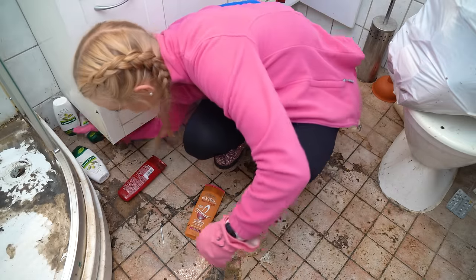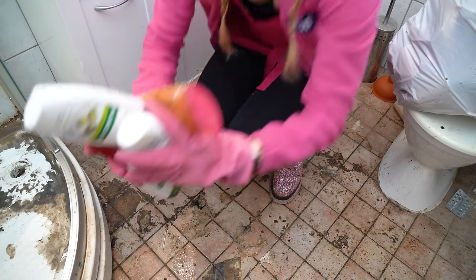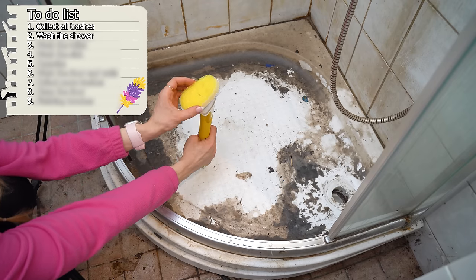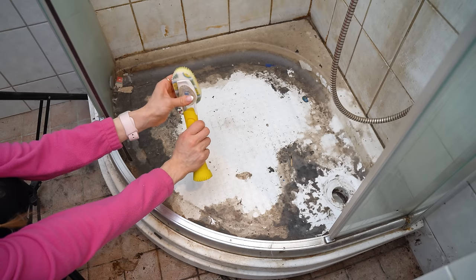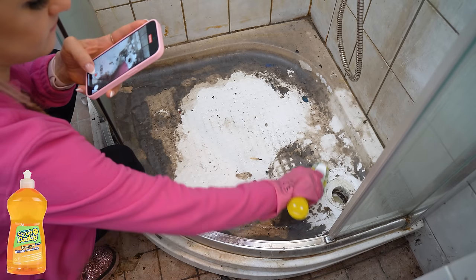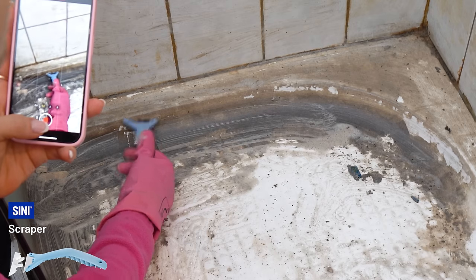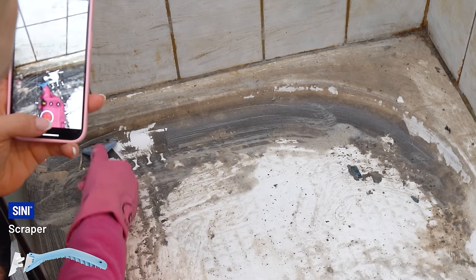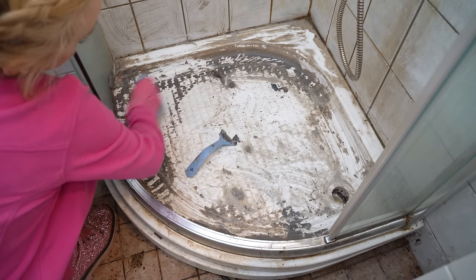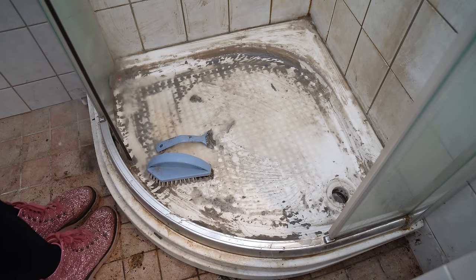The sink is still clogged, so let's see what I can do. But let's tackle the shower first. I'm going to spray it with Dish Daddy. I immediately noticed that this black dirt is really stuck - it was really tight and sticky, so the soap isn't enough. I started adding oven cleaner and now I'm rinsing the first layer off.